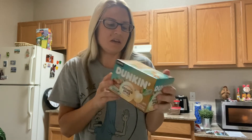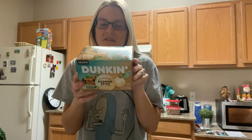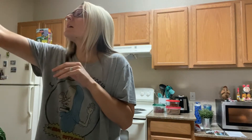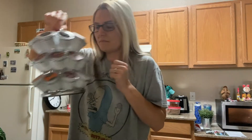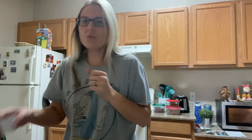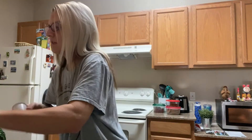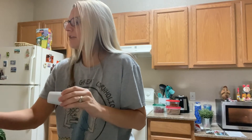So this is the Dunkin' Winter Edition Eggnog Spice Coffee. It's supposed to be a medium roast coffee with sweet spiced flavors of nutmeg and cinnamon. Let's go ahead and try this out. So I emptied some of them out here onto my little turntable, and I'm going to grab one of those and put it in my Keurig and let that brew.